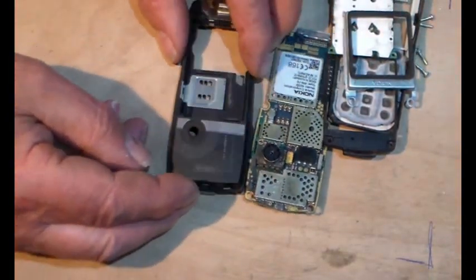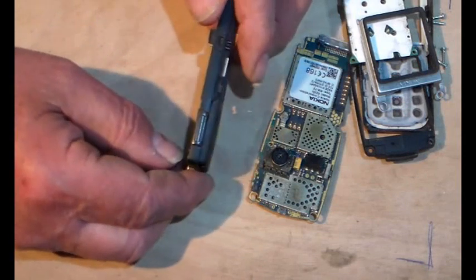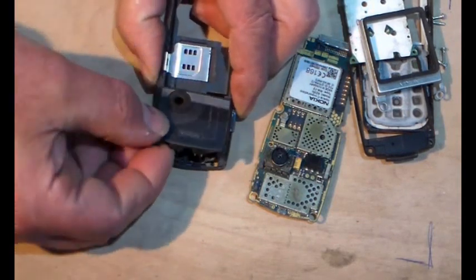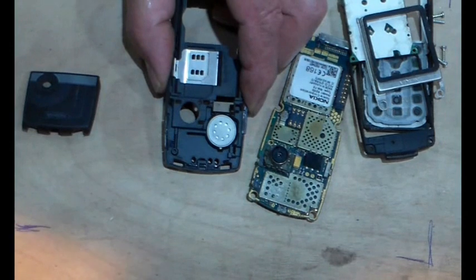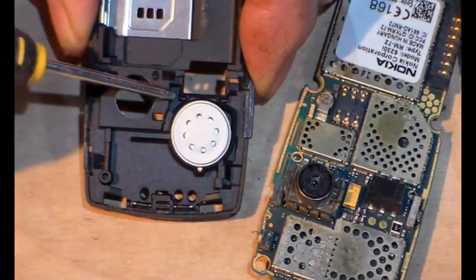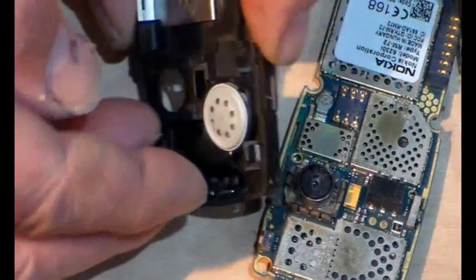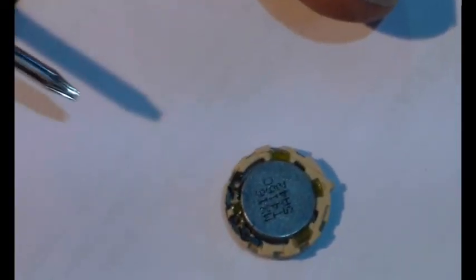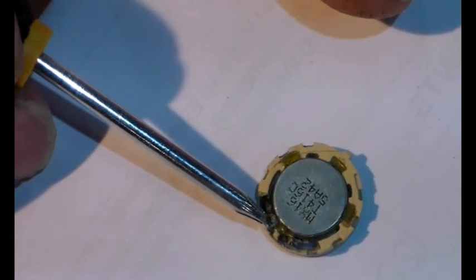On this side here, those two contacts come through and with a spudger you can pop this bit of case off. Zooming in — that is a speaker there, and you can see that little notch there that locates it. I'll just pop that out. On this speaker, there is a little contact just there and a little contact just there.